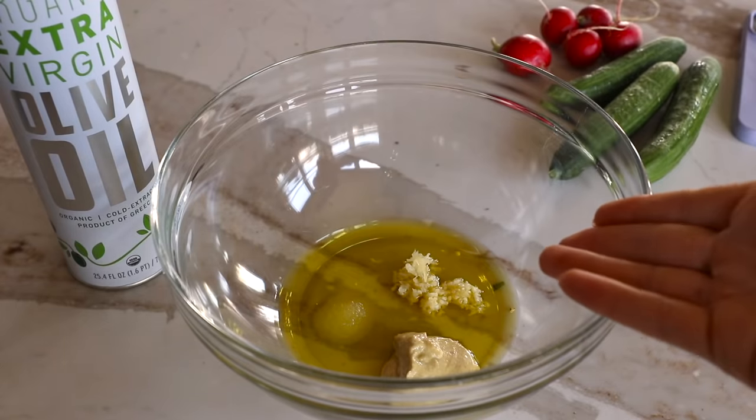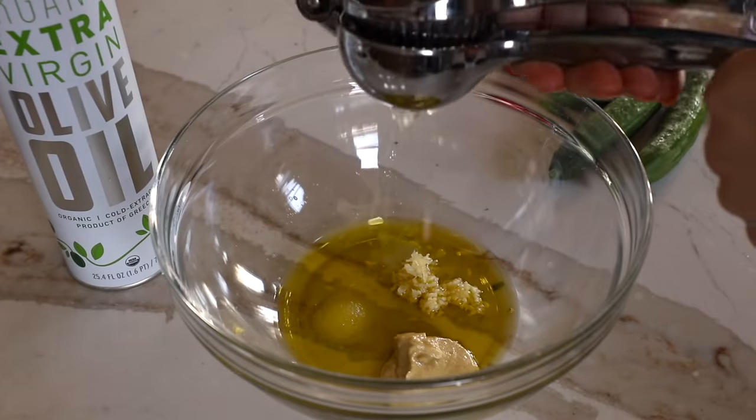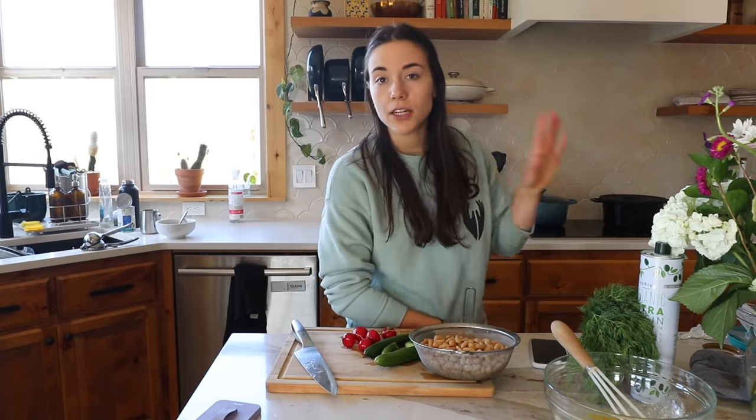I am so excited for it to be spring because it means I get to eat my favorite spring salad — dilly bean salad. I posted it on my blog last year and I could honestly eat it every day. It's really easy. I already started putting some things in a bowl: olive oil, salt, Dijon mustard, garlic, and then lemon juice — about one to two tablespoons. Then you whisk it all up like your life depends on it.